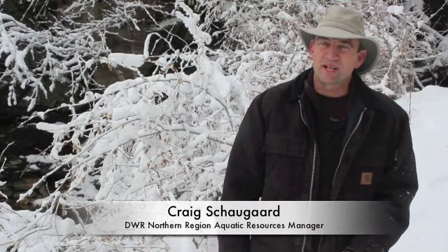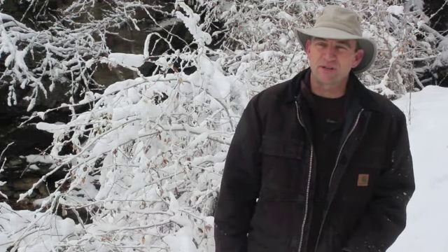A couple years ago, Paul Stenquist came to me and told me about this fishless stream — Holmes Creek — and told me that it was fishless. We came up here and investigated it, walked it together, and he showed me where he thought it would be good, and it looked really promising to me.